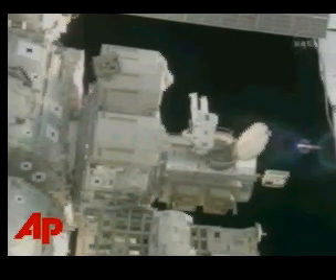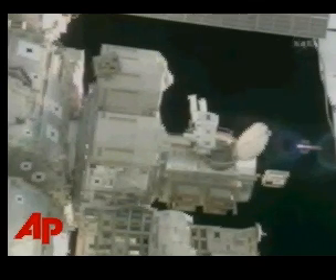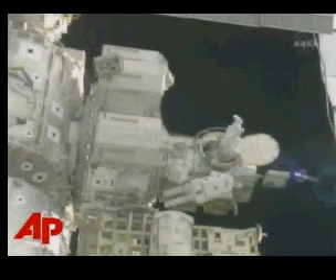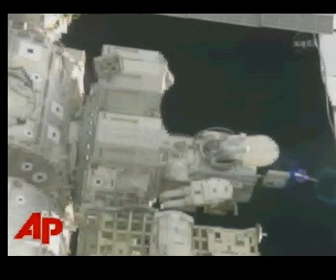Mission Specialist Jim Riley was the first to exit the Quest airlock for the spacewalk. Mission Specialist Daniel Levis is now coming out of the Quest airlock hatch for his first spacewalk.